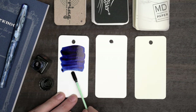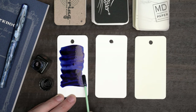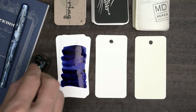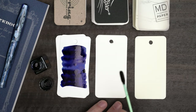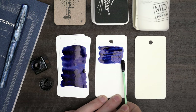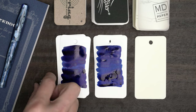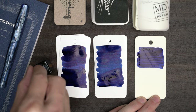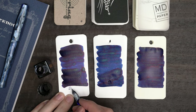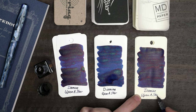This is a beautiful, rich dark blue. As it dries, that glitter is starting to show up, and it looks greenish. We're also getting a good amount of red sheen.